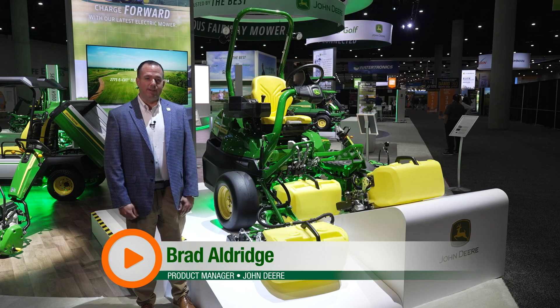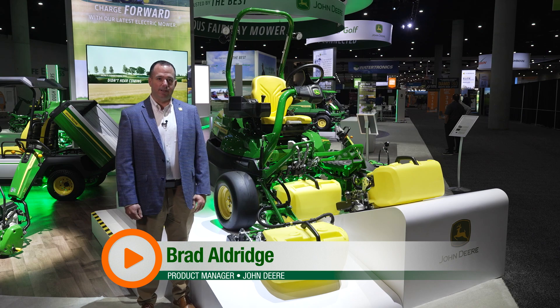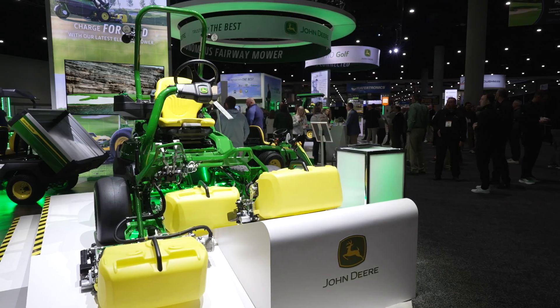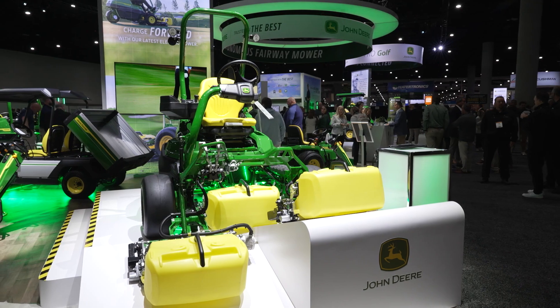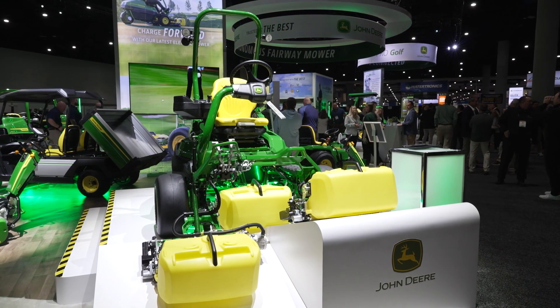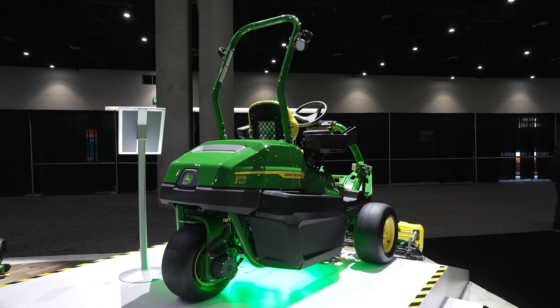We're very excited to introduce our brand new triplex mower, the 2775 E-Cut electric triplex mower. This machine comes with four batteries and mows over 22 greens on a single charge. If you do run the battery down to zero, it takes about 10 to 12 hours total to recharge the machine.